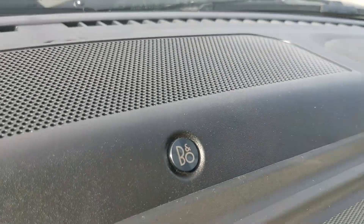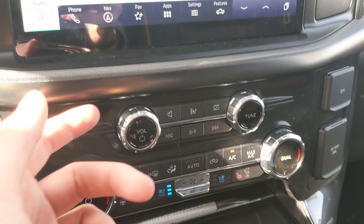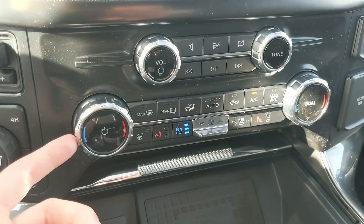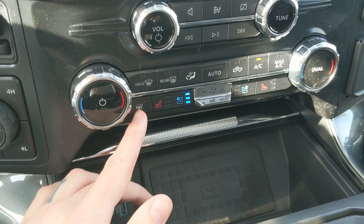Above that you have your B&O sound system, so your audio is going to sound pretty decent. Moving down you have your media controls and then your climate controls with dual zone front climate, heated and air conditioned front seats, and a heated steering wheel.